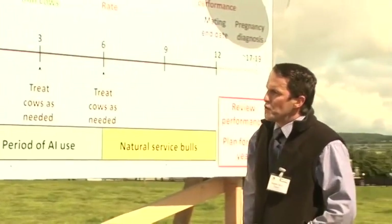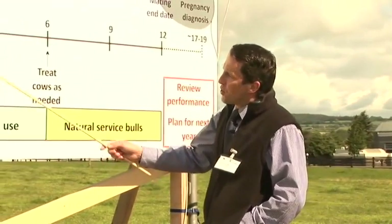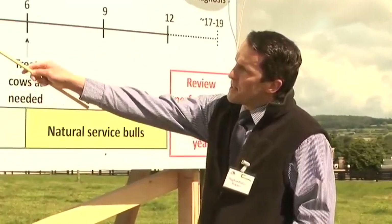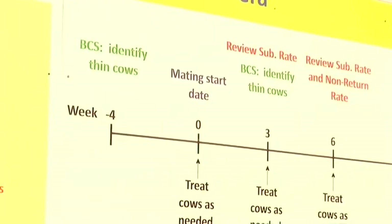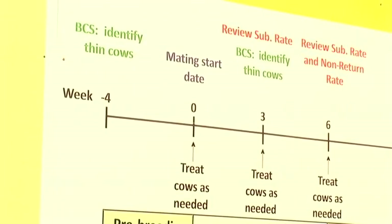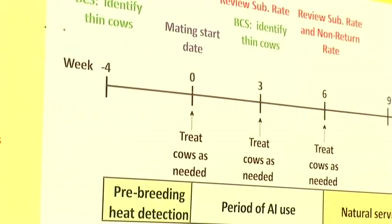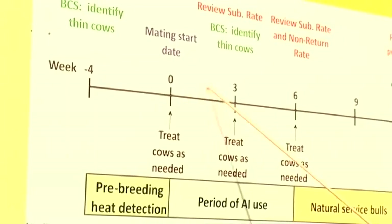The second board takes us through a plan for the breeding season, with zero being mating start date. We're trying to get farmers to start planning about four weeks in advance. Four weeks before breeding begins, identify your thin cows — these cows are going to have poor fertility unless you take action. Either improve their nutritional status or put them on once-a-day milking. Also start recording the pre-breeding heats, which allows you to identify non-cycling cows in advance of mating start date, take early action, and know when cycling cows are expected to come into heat once breeding begins.